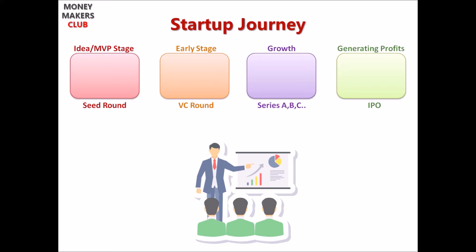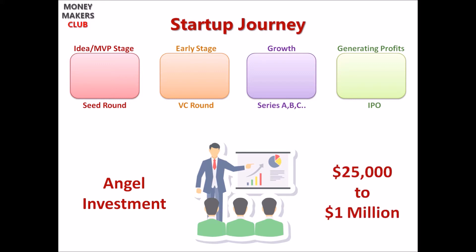Startup founders with an idea pitch their business plan to angel investors for raising funds. This is the seed round of investment, where an angel investor or a group of angels fund a startup they truly believe in. Typical size of investment can be anywhere from $25,000 to a million US dollars. This is what gives a base valuation to the startup.